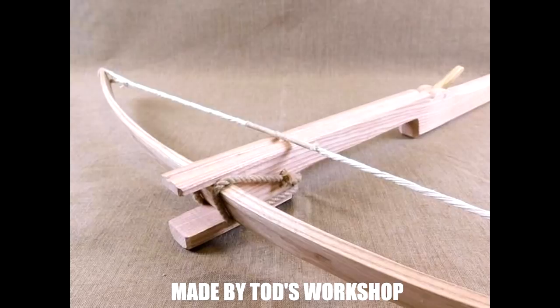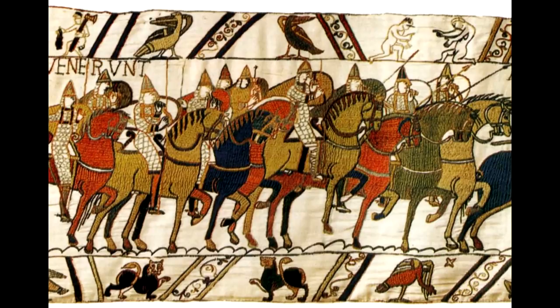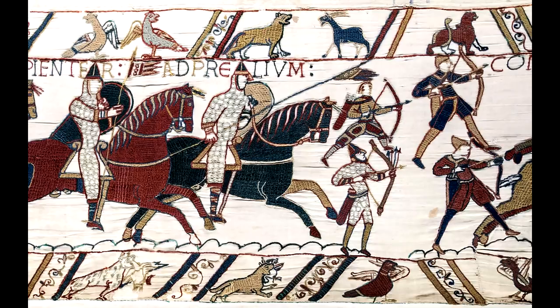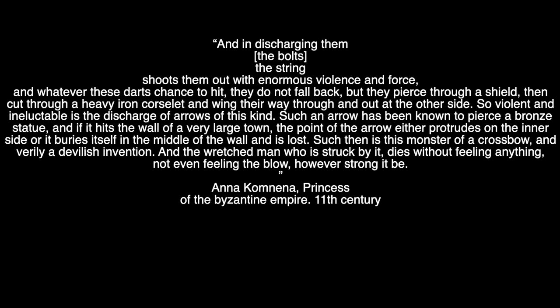The next step in European crossbow development is the early high medieval crossbow. The Normans are said to have brought them to the British Isles, though they are not represented in the Bayeux Tapestry — only archers. Crossbows also featured during the early Crusades. We have a remarkably interesting statement by the Byzantine princess Anna Komnena from the 11th century.